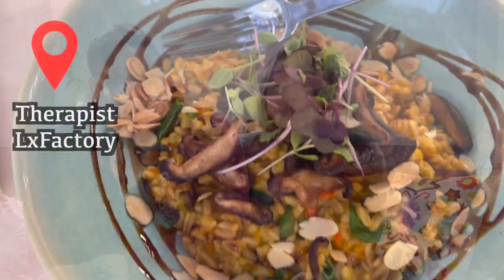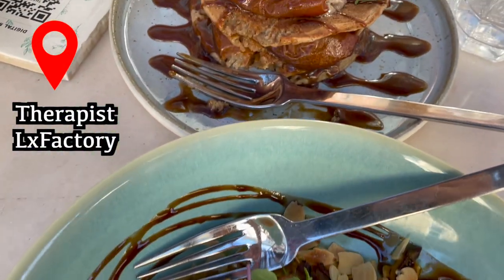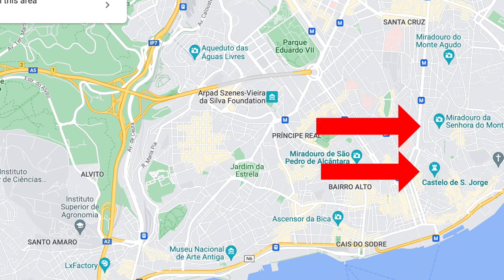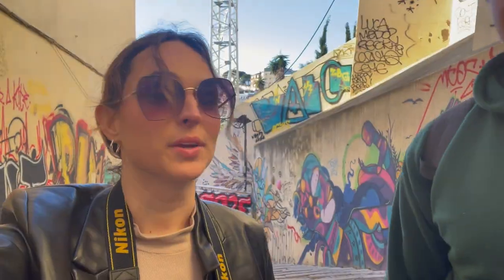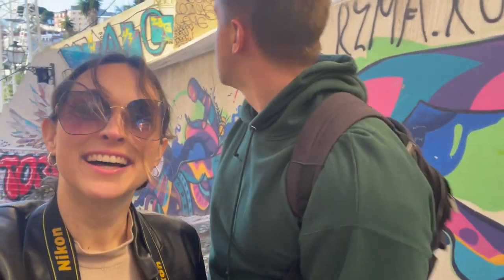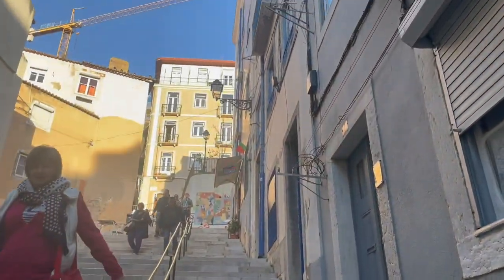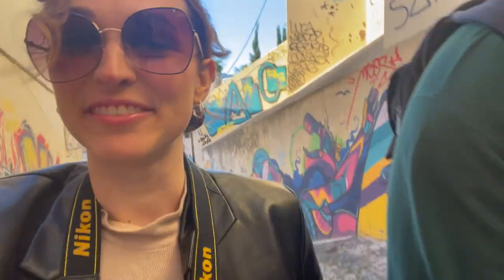There's also a vegan restaurant at LX Factory with really good risotto and pancakes. For overlooks of the city, we went to three different ones at sunset on three different days. It was about 400 steps to get to the top of the hill - lots of stairs, quite an adventure.